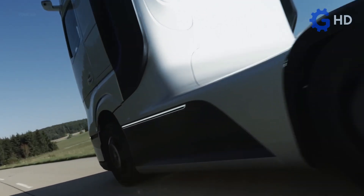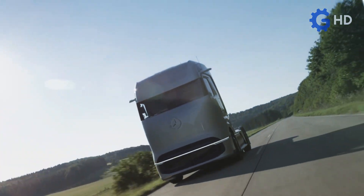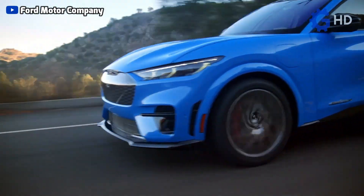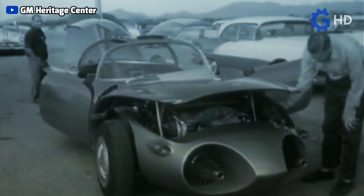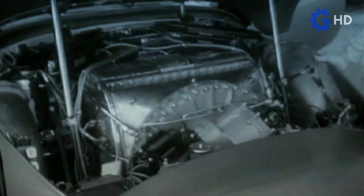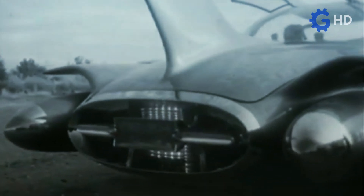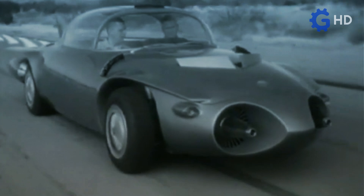Certainly, the search for alternative energy sources is strongly related to the modern age and current solutions, such as the electrification of both work and personal vehicles. However, for decades, multiple automotive companies have been trying to find alternatives to traditional combustion engines, with the 1950s and 1960s being a significant era for the American automotive industry in this regard.